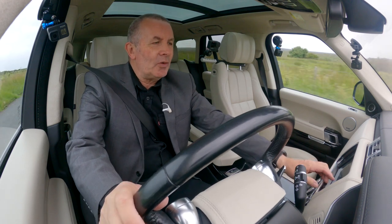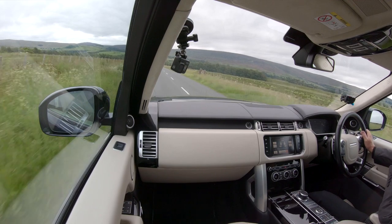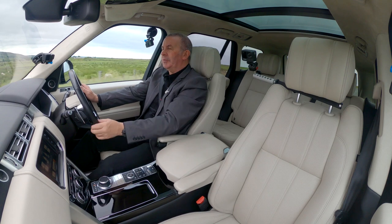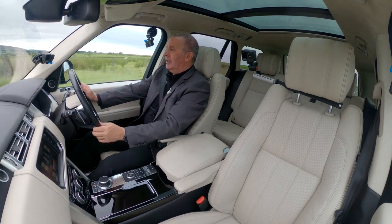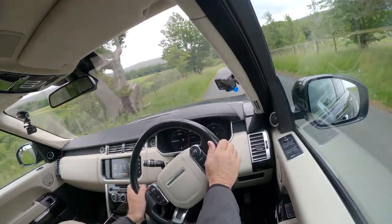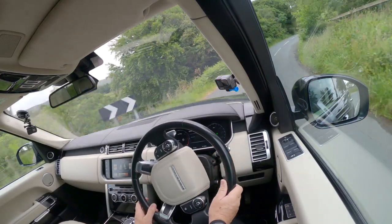The seats are heated, but they're also cooled — so in winter you can have the heat on, and in summer it blows cool air through. And there's a heated steering wheel, which I'm going to turn off because it's getting quite toasty.